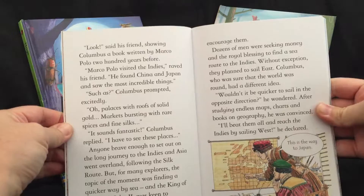This is the story of Christopher Columbus. It is a chapter book as well. So if you are doing a study on Christopher Columbus, this is a great way to supplement what your children are learning.